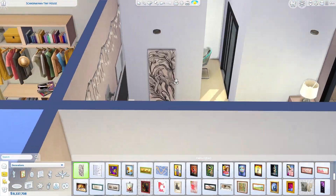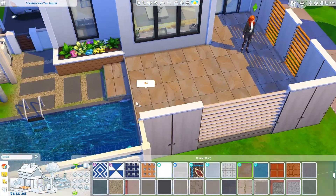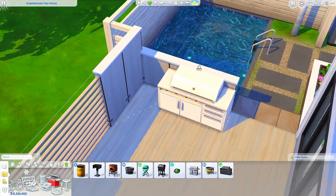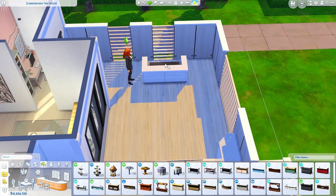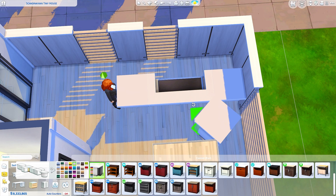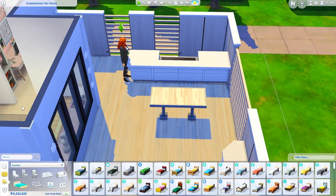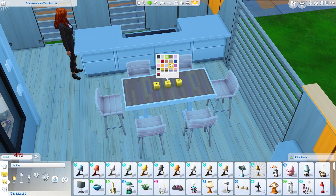Before you place down this build if you decide to download it, you do need to activate bb.moveobjects. You should be doing that regardless. A question I get on every video: how do you freely place stuff? You activate moveobjects, and also use Alt when placing items — pressing Alt on your keyboard lets you freely move items off the grid. When you download a build from the gallery, you have to activate that cheat too, otherwise some items will go missing or won't be placed correctly.